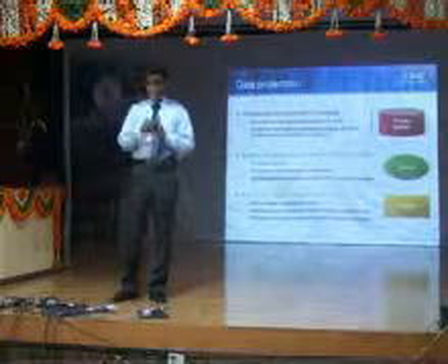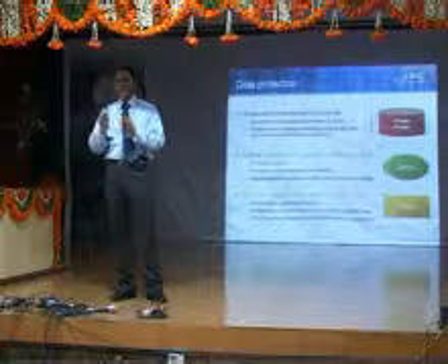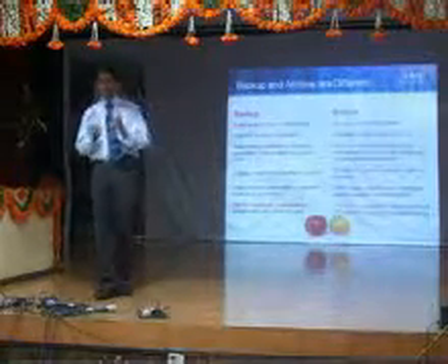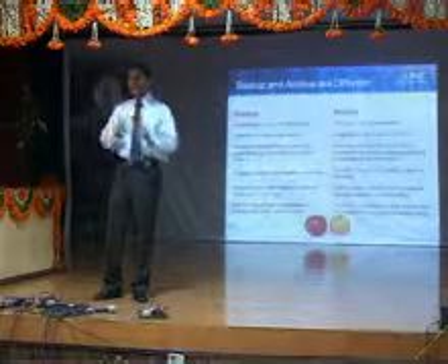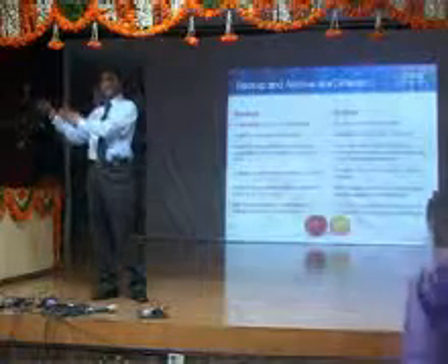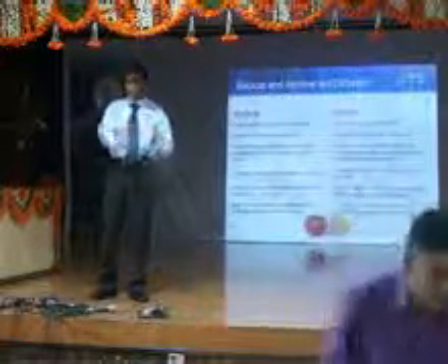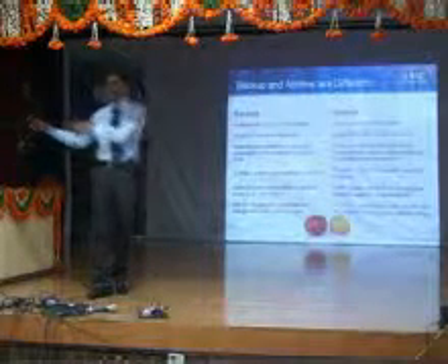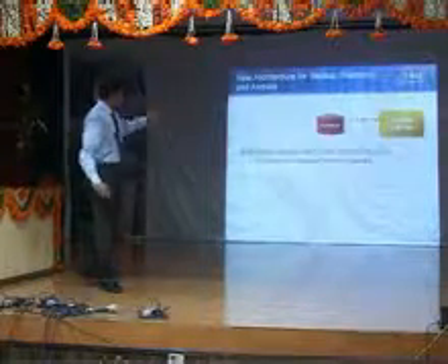Data backup is done on a daily basis and the capacity of data backup is growing exponentially. So how do you optimize this environment? You need to archive. As mentioned earlier, your marks card is not used daily but is extremely critical — you keep it away from your wardrobe in an archive. Backup is making another copy of data; archiving means you actually move it to an alternate location, which could be a different storage system.